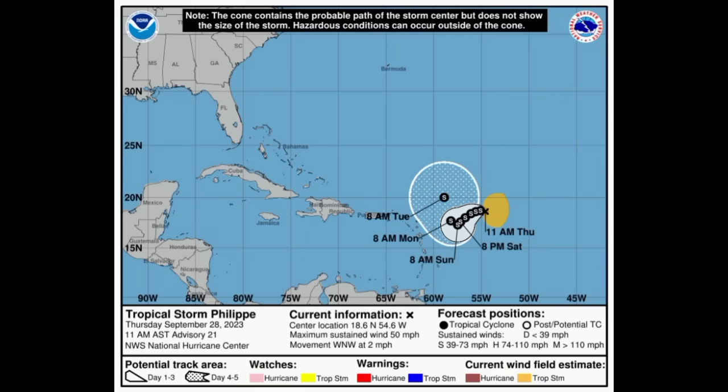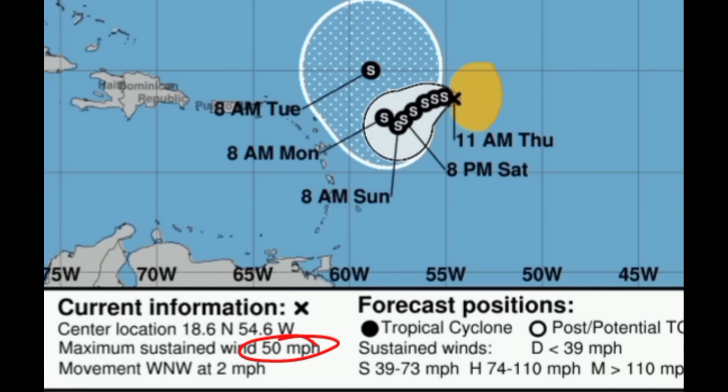Here is the latest cone forecast for Philippe. We can see it is sustaining winds at 50 miles per hour and making its way to the west-northwest at 2 miles per hour. In the 11 a.m. update Philippe was moving at 2 mph — it had been moving at 5 mph at 5 a.m. — so it's a very slow-moving storm. It is being impacted by wind shear, and a whole lot of intensification is not anticipated over the coming days. We can see a huge contrast in the cone compared to yesterday.